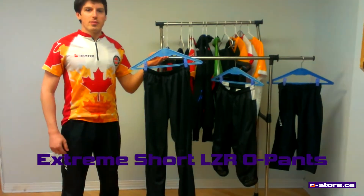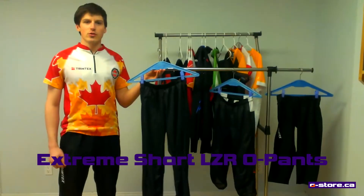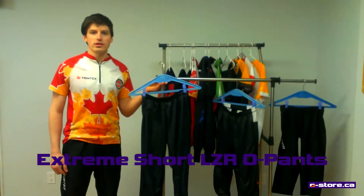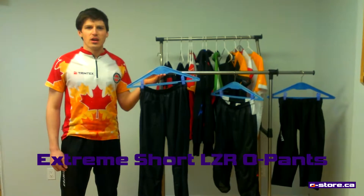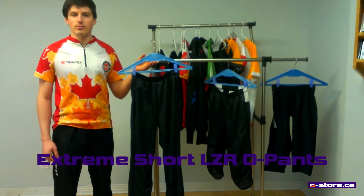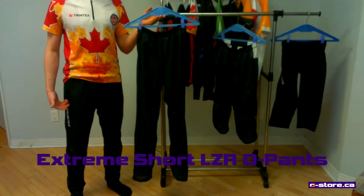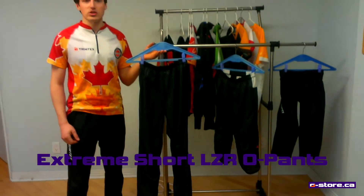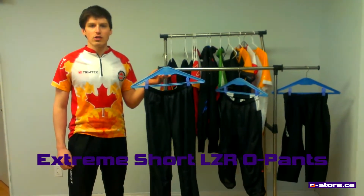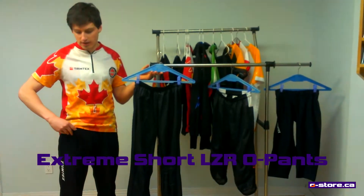Next up are the basic long O pants. Like the short O pants, these are designed specifically for orienteering and can be worn with orienteering socks or gaiters. They are made from a similar micro-weave fabric as the short O pants and are equally lightweight, breathable, quick-dry and durable. The long O pants have a fairly straight fit with an elastic waist and drawstring at the top. They have a large velcro pocket in the front to hold any small objects you might need to carry with you.